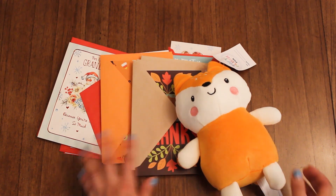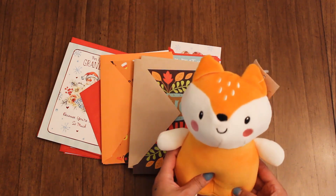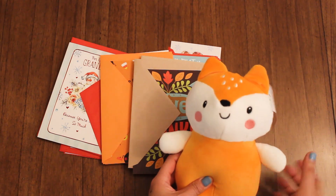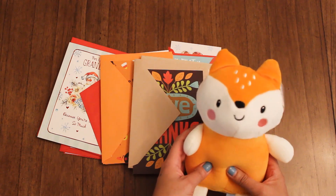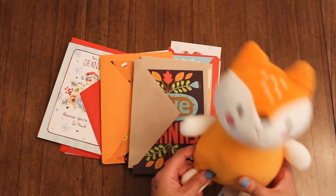First up, I wanted to show you some cards I found and this cute little plushie from Target's Dollar Spot. This was $3 — super cute and soft. So I got one for a friend of mine and myself.